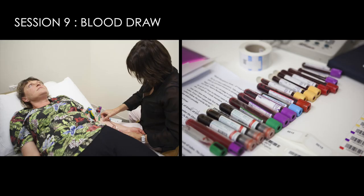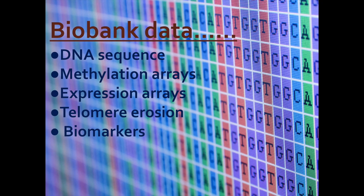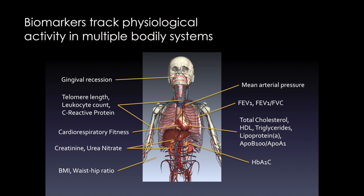We complete the day with a blood draw — yes, that is a lot of blood. The blood samples feed into our biobank, including genome-wide information and various biomarkers, ranging from standard panels to more esoteric biomarkers. The biobank is important because it allows us to track the physiological integrity of multiple body systems over decades.